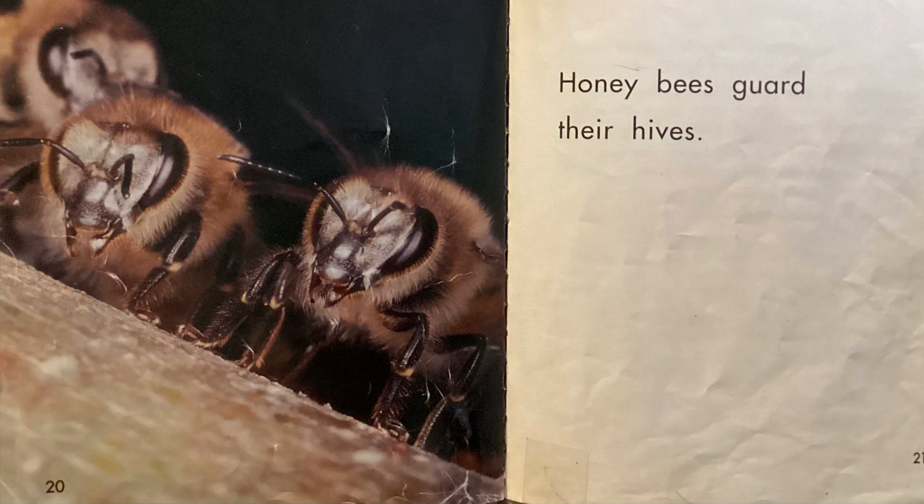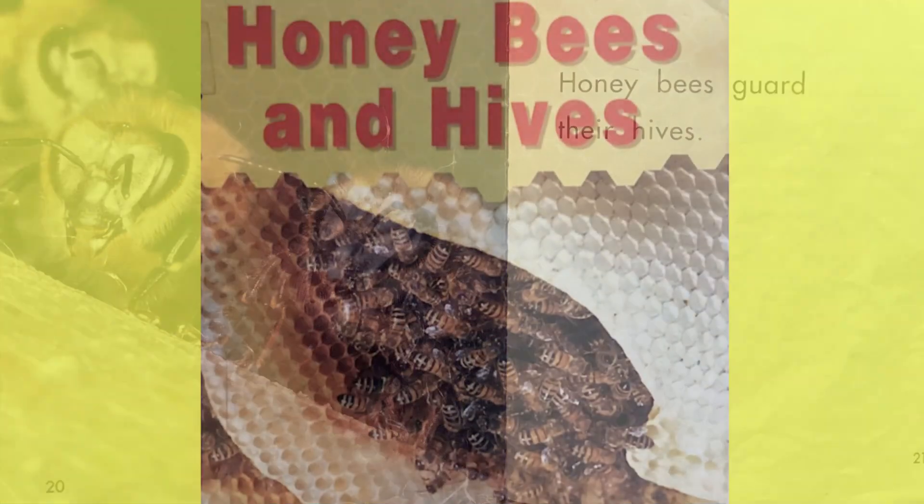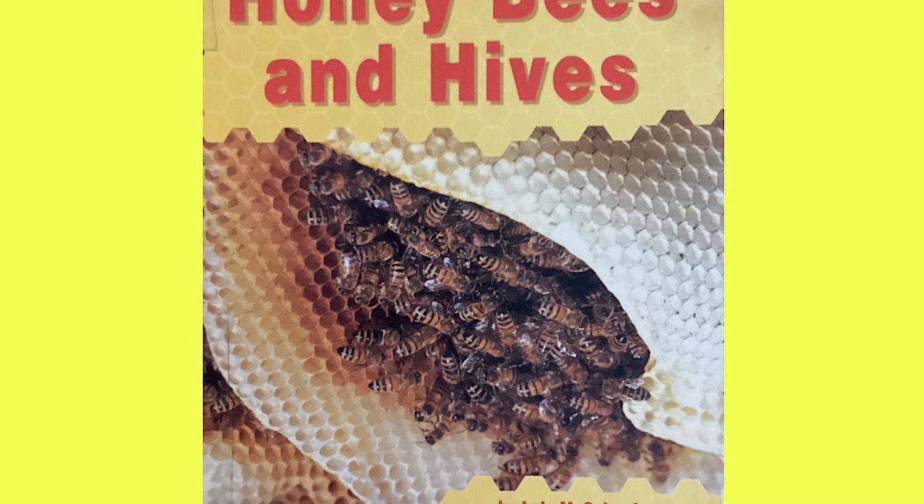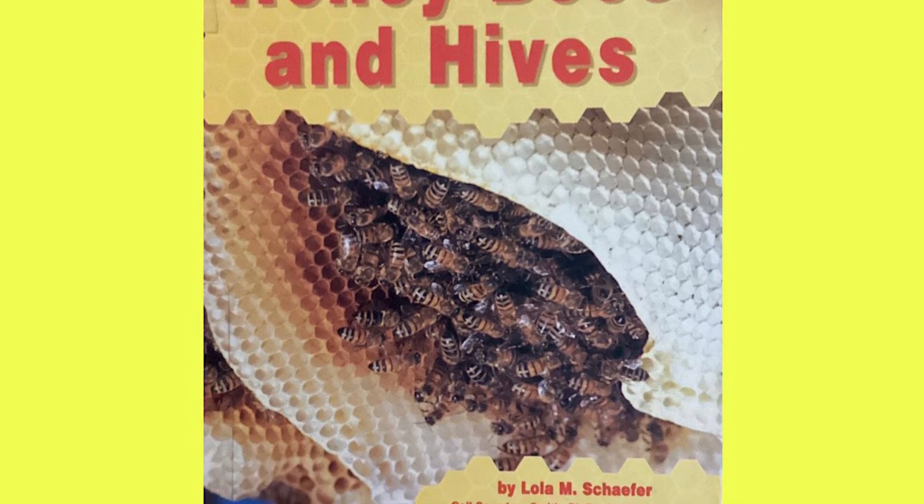Honeybees guard their hives. I hope you learned a lot today from Honeybees and Hives by Lola M. Schaefer. Thank you for joining me today. See you next time on Reading is Life.